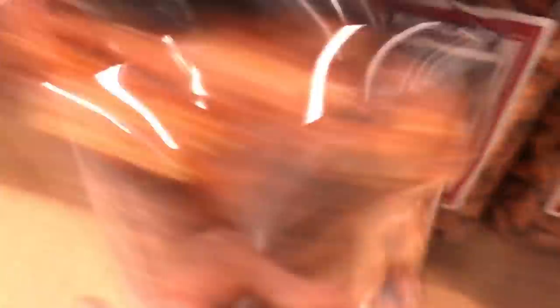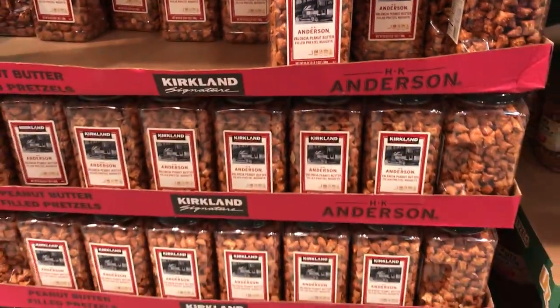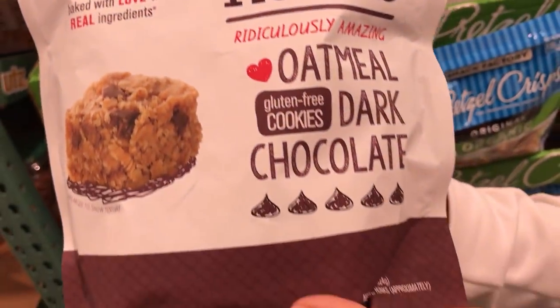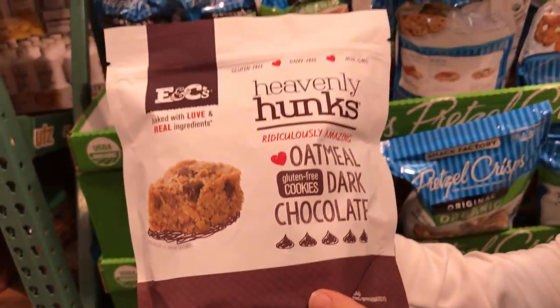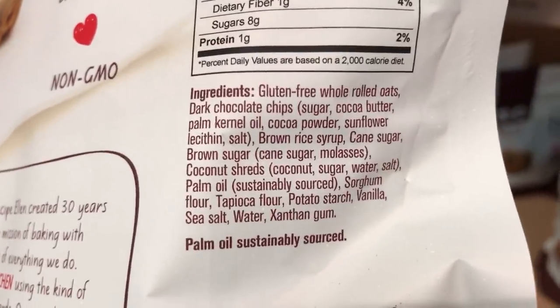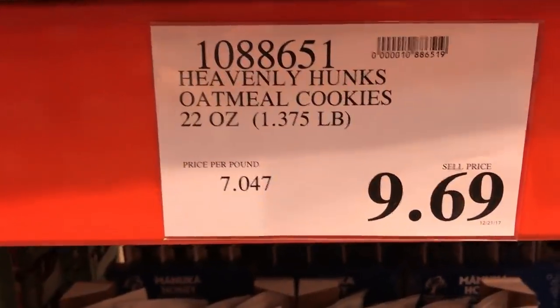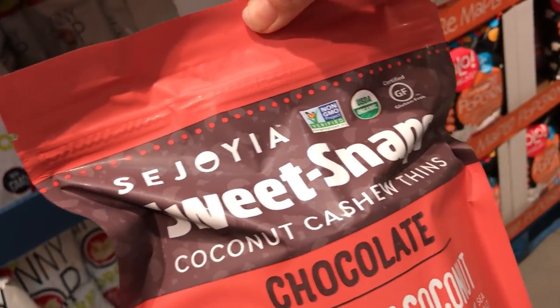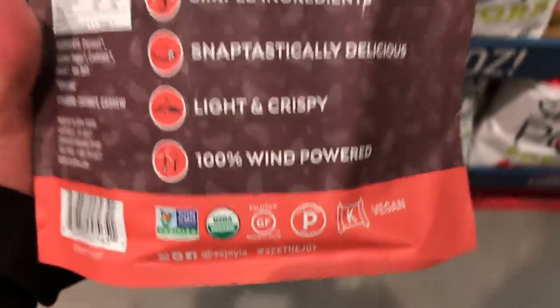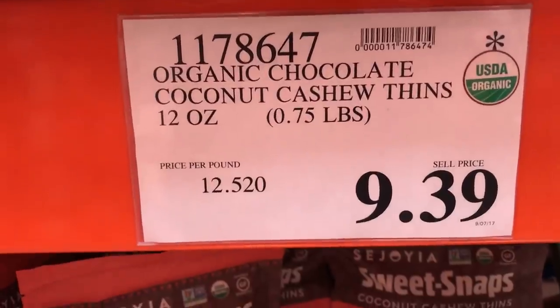And here we have peanut butter pretzel bites — $8.79. Heavenly Hunks oatmeal dark chocolate — haven't had them, sustainably sourced it says, and vegan. And Sweet Snaps, coconut chocolate, only five simple ingredients — yes, I checked it out, they're vegan.